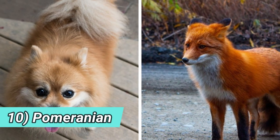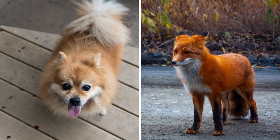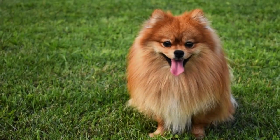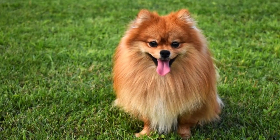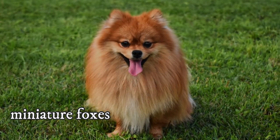Number ten: Pomeranian. The last dog on our list is possibly the cutest one — the famous Pomeranian. Of course, much smaller than the fox, but they do have the typical spitz-like and fox-like appearance characteristics. They could be nicknamed as miniature foxes.